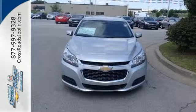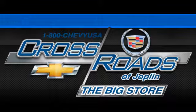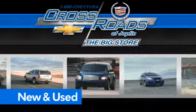Come test drive this sedan now. Crossroads Chevrolet Cadillac — the big store is the premier Joplin Chevrolet dealership to buy a new or used Chevy, like this one.